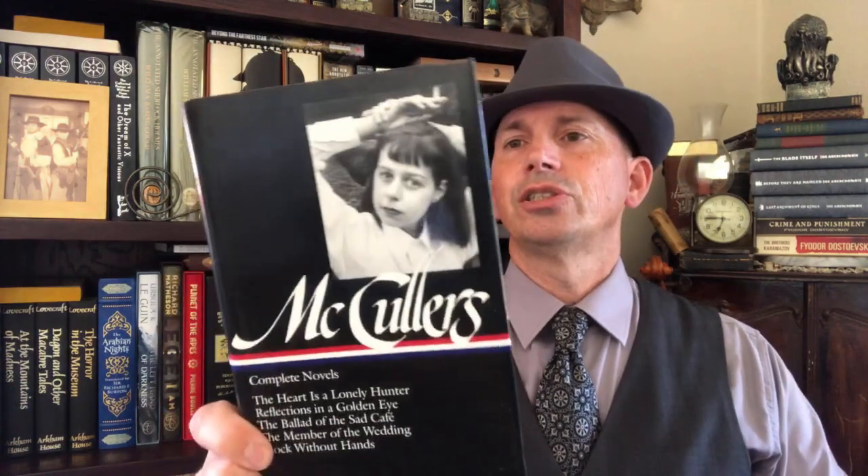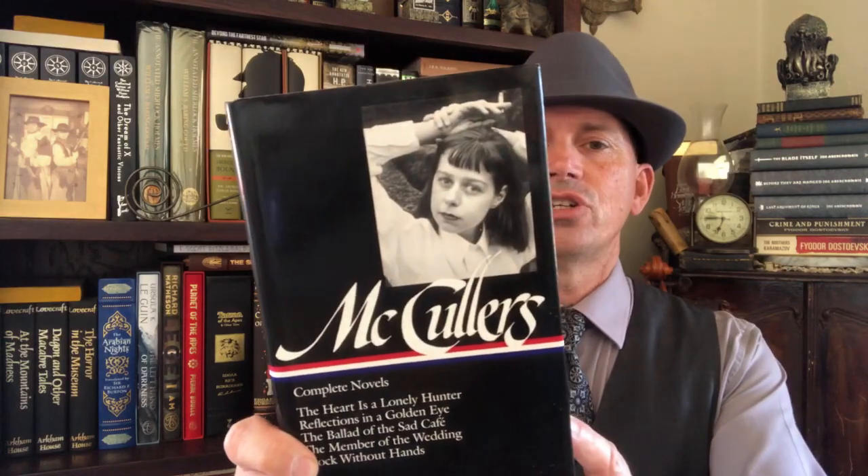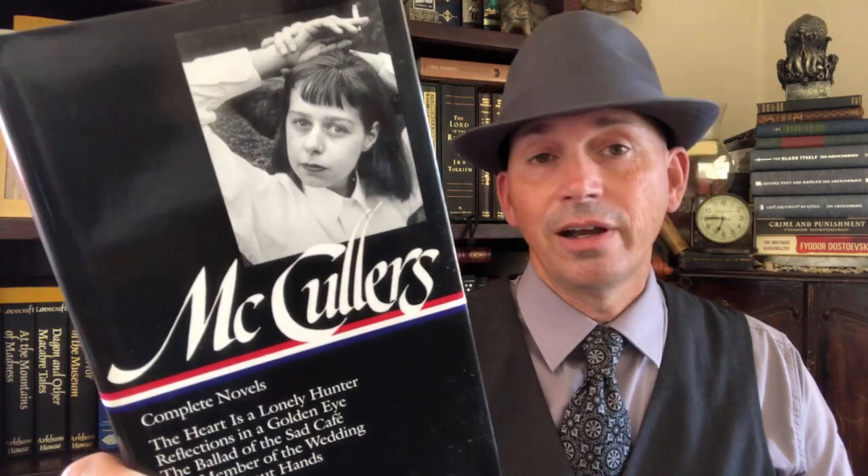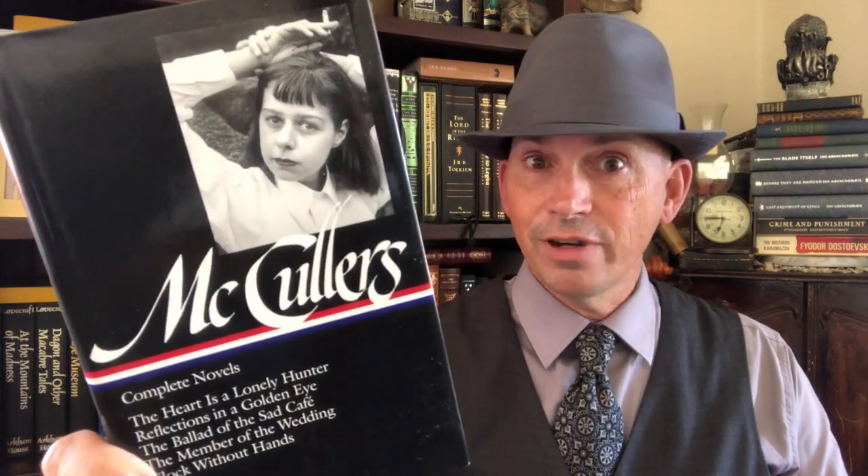We also have Carson McCullers. All of her novels are in this one volume — The Heart is a Lonely Hunter and all her other novels are in here. It's been a while since I've read this one, but it was good stuff. Of course it's good stuff — it's in the Library of America.